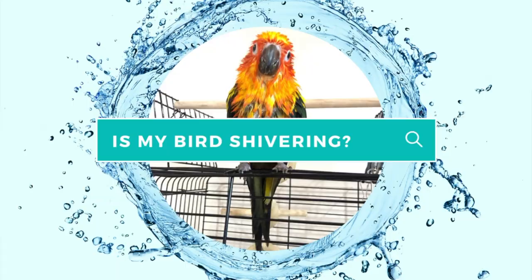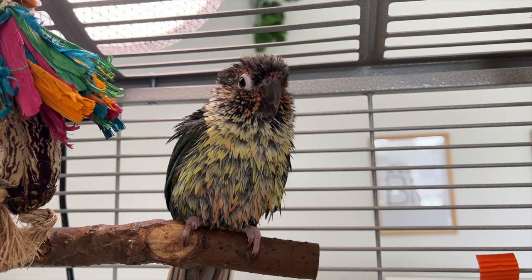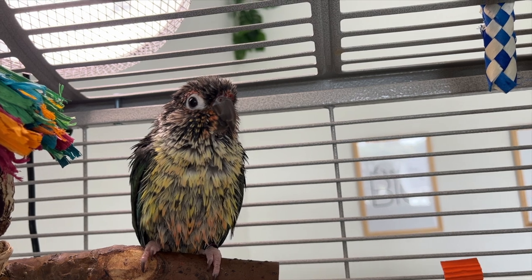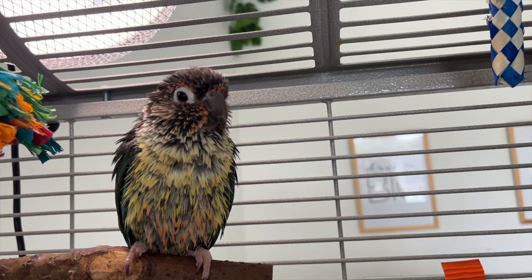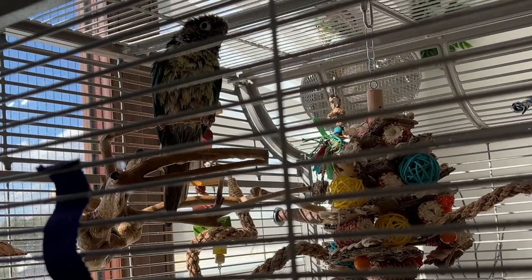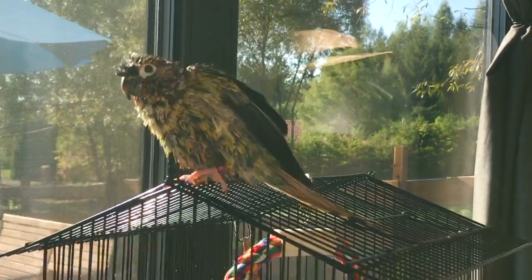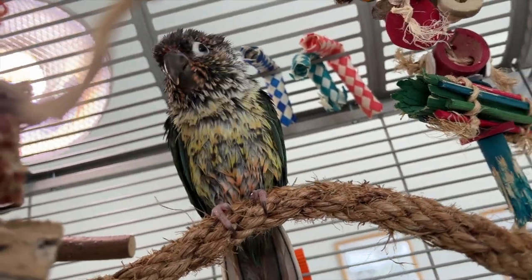Last but not least, let's talk about shivering. After a bath, you may observe that your parrot is shaking or shivering. While this may be a sign of a chill — and if it's cold you'll want to get them to a warmer area ASAP — if it is a warm room with no drafts, then it usually means your parrot is drying itself off naturally. A parrot's chest muscles contract rapidly and repeatedly after a bath. This looks like shivering, but it's actually the way a parrot creates body heat after getting wet.